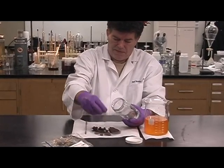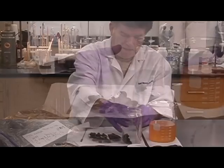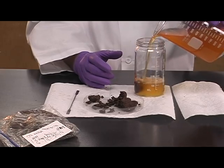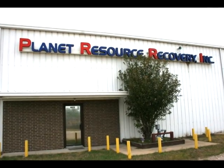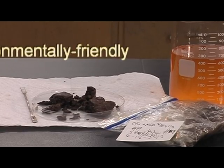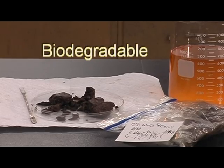The following is a demonstration of Planet Resource Recovery's environmentally friendly proprietary product, Petroluxus PE, and its effect on a tar ball gathered from Orange Beach along the coast of Alabama. It was hand-delivered to the Planet Resource Lab in Houston, Texas. Petroluxus PE will be implemented in all cleanup processes proposed by the Gulf Spirit Group, formed by Planet Resource Recovery.